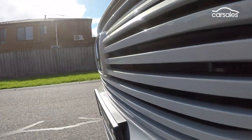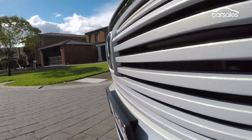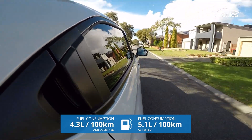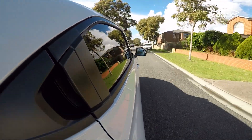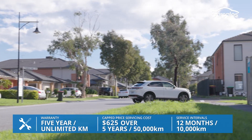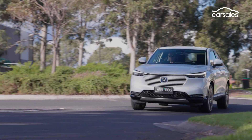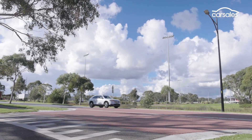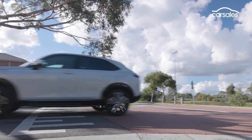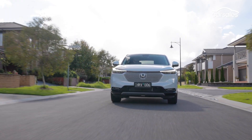Fuel economy is definitely the payoff for the HR-V hybrid's powertrain complexities and peculiarities — just 5.1 litres per 100 kilometres on test, and that's without trying to maximise EV running. There's no doubt the powertrain of the new HR-V is the notable improvement compared to its predecessor, and ride comfort gets a tick too. The $125 cap price for each of the first five services is pretty impressive, though the intervals are only 10,000 kilometres apart, which advantages people who drive less than the annual average.